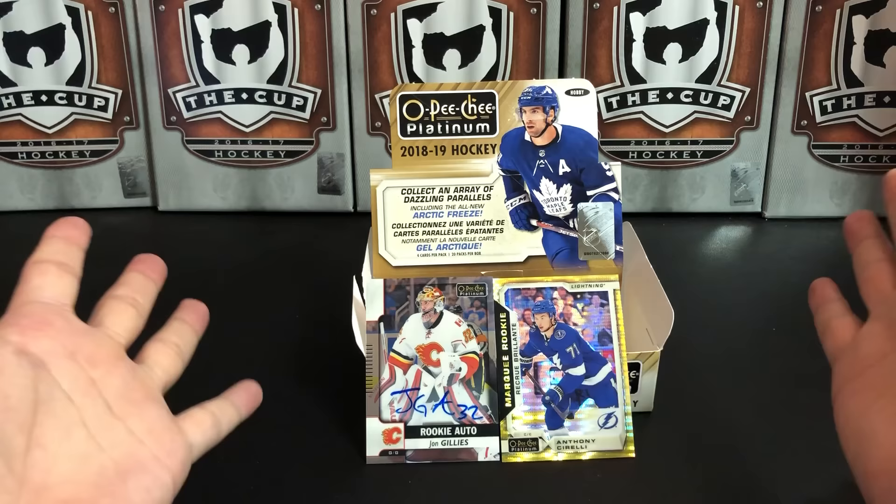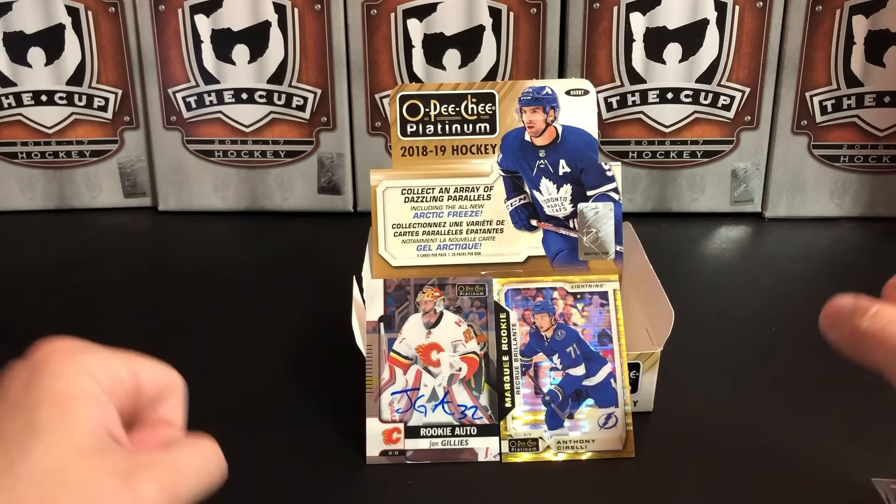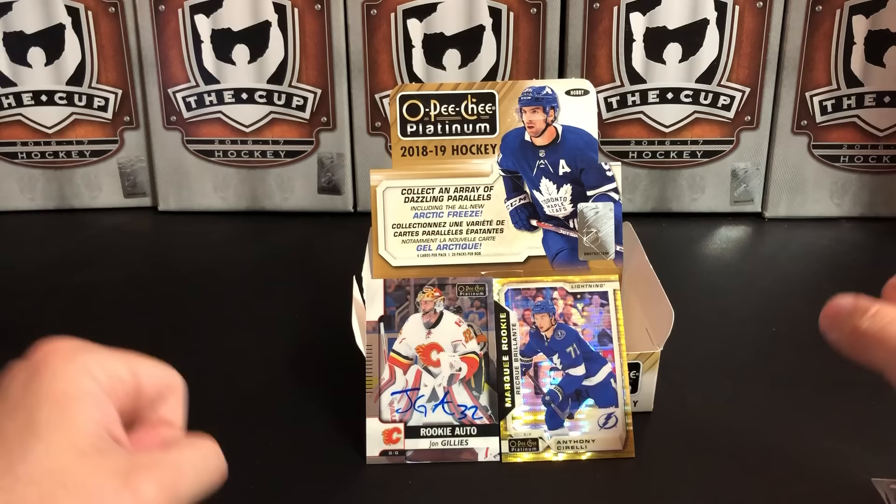OPC Platinum Hockey — again, I love this set. So colorful and bright. I think you get good stuff out of it if you pull a good rookie. I love all the color parallels as well.